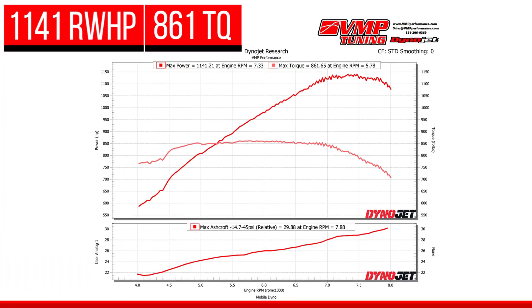It didn't blow off! What did she make? 1140! Oh man! I nailed it — I called it. 30 pounds of boost, 190 miles an hour on the dyno.